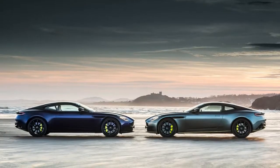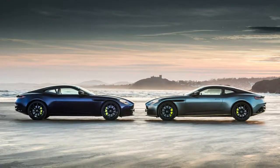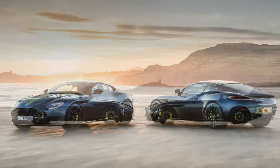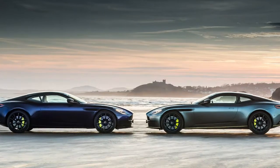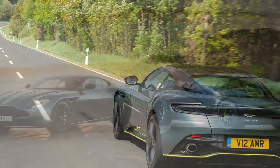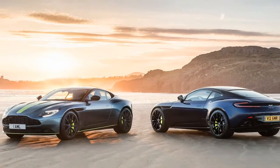Nürburgring, Germany. There is something serene about the German countryside around the Nürburgring. Small villages line the rolling, tree-lined roads where all things are quiet and tranquil. As I cruise through one of those postcard villages, I take the time to recognize how smooth and quiet my Aston Martin DB11 is. It should be — it's a GT car, right?